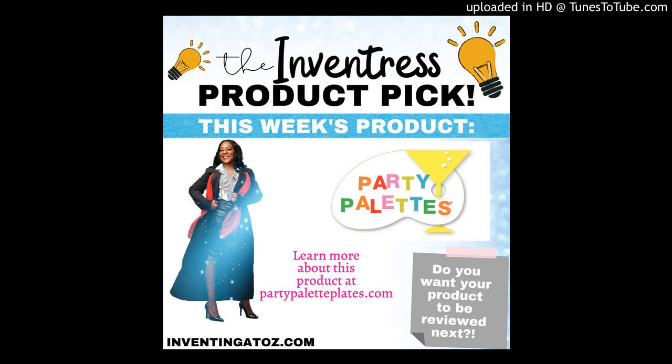Want to know how to get on my show? Email me at info@inventingatoz.com. My website is inventingatoz.com. Until next time, have an innovative week.